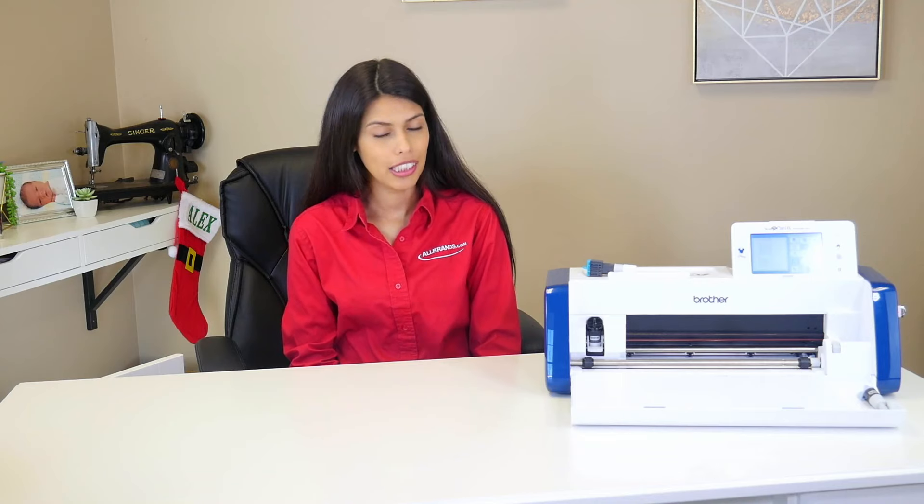Hi, welcome to All Brands After Hours with me Courtney Daldon, the show where we usually hang out and craft together. However, today we're doing a little something different. We're going to be doing 10 things that I wish someone had told me when I started with my Scan and Cut.